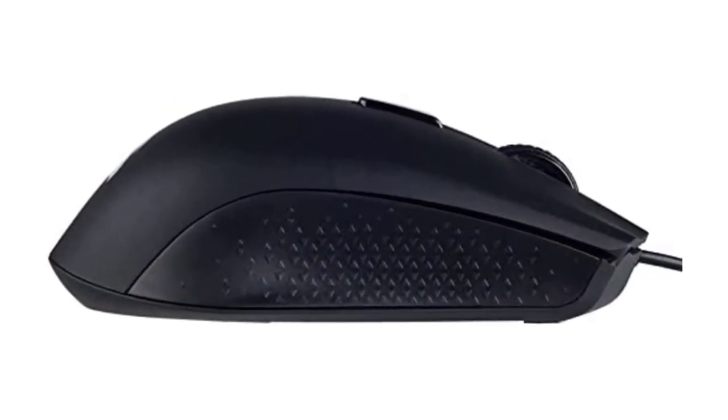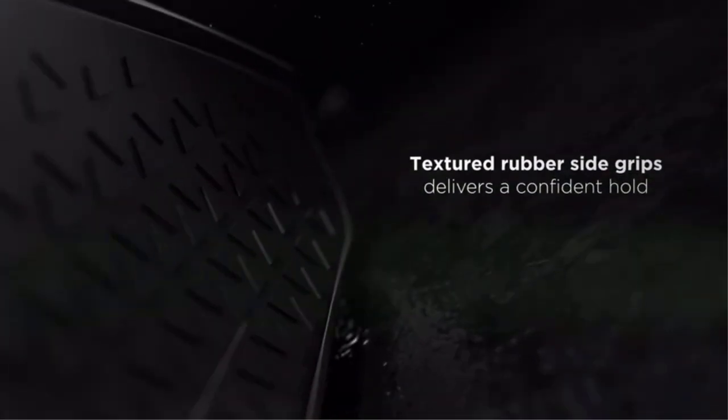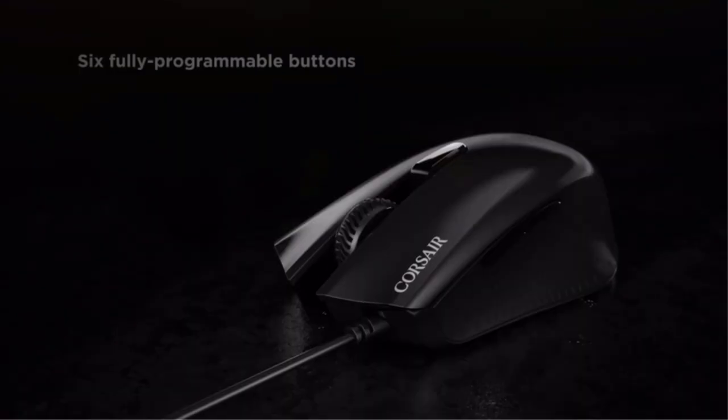Cons: suitable only for smaller size hands with palm grip, only 6000 DPI sensor, cable looks and feels cheap, and not a braided cable.